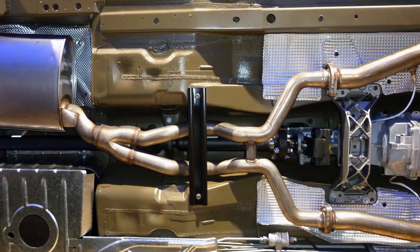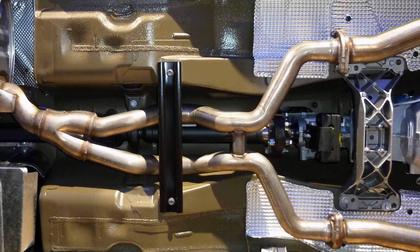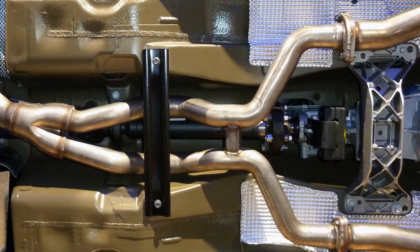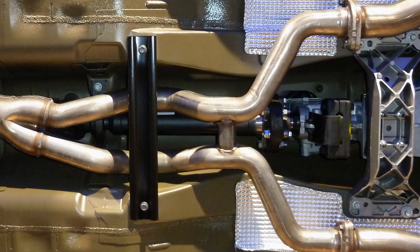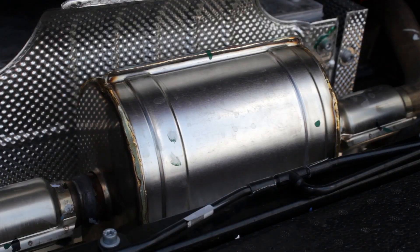Certain engines also need crossovers where two exhaust pipes cross over each other to have some sort of connected portion, allowing the gases to expand and even out during exhaust pulses from each bank of cylinders in a V configuration. Then every engine has a muffler, which reduces the engine noise created while also allowing the gases to still flow through freely to reduce back pressure.